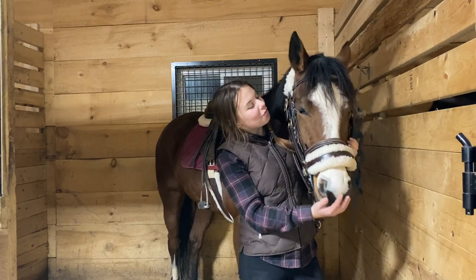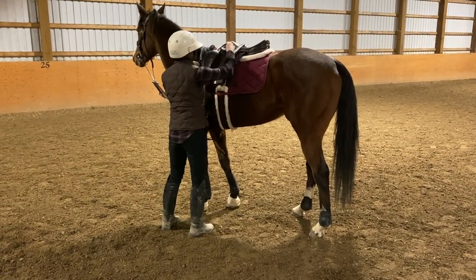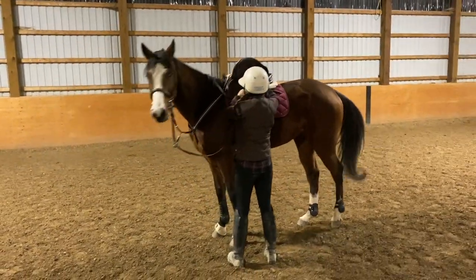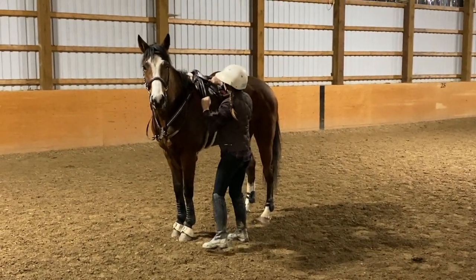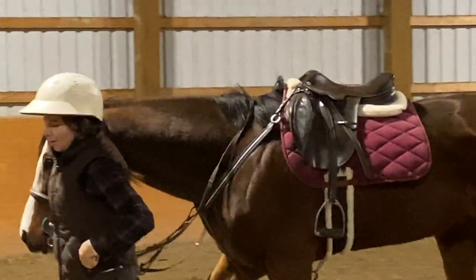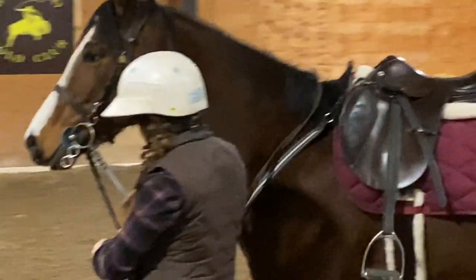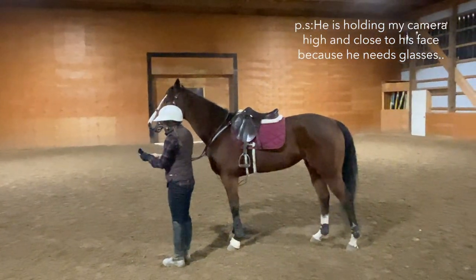I hope this video doesn't turn out to be too boring for you guys because it's going to be a lot of voiceover. Also, please forgive my dad for this next little bit of footage — today was actually the first time he's ever helped me film a YouTube video. He was playing around with the zoom in and zoom out feature on my camera, so he accidentally made it a little bit grainy for the clip of me getting on.